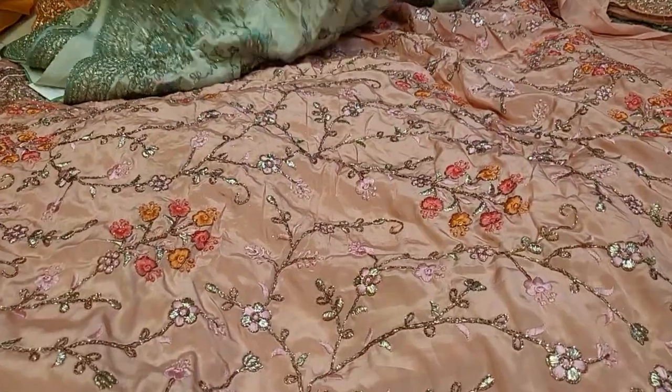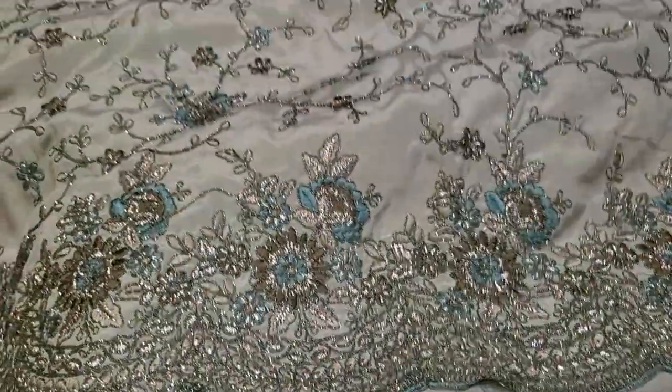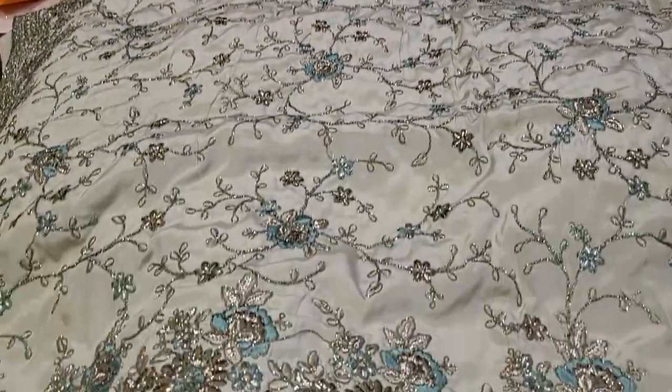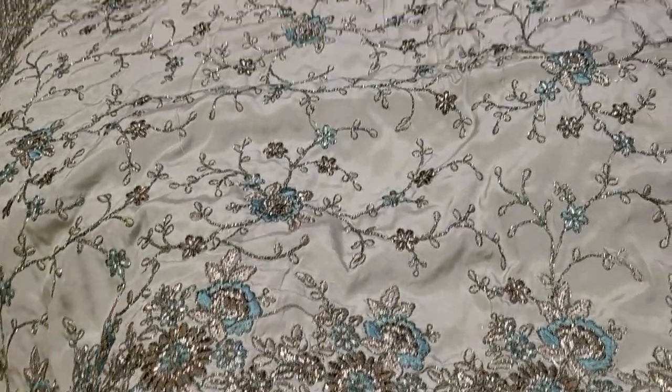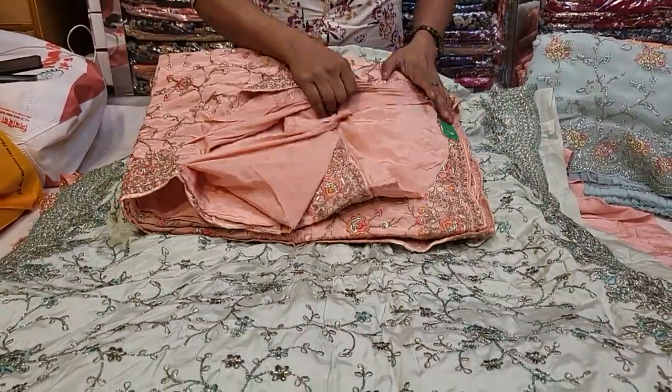Look here — mint color, angle color. Very beautiful. 4,500. Only 4,500. Look, it's very beautiful. It's intact.